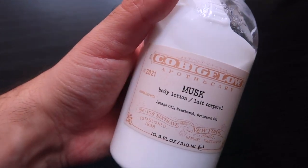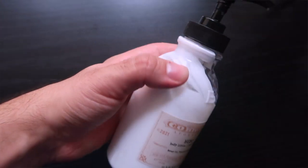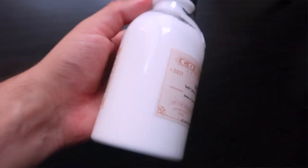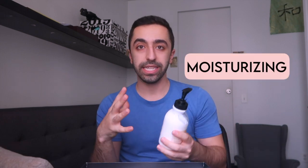There are a bunch of products in here and I've been trying them out for a couple of weeks now, so I just want to give you guys my honest experience. Let's start with this body lotion — it's called Musk, I think that's how you pronounce it. I really like their cute packaging. This one has two types of oil: grapeseed oil and argan oil, plus panthenol, so it is very moisturizing.